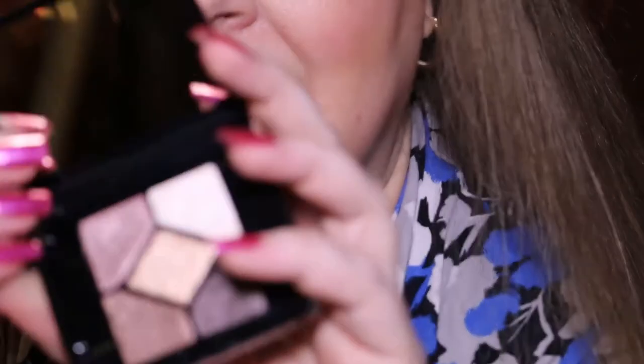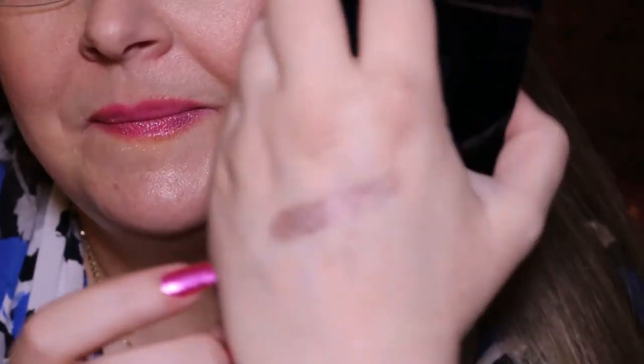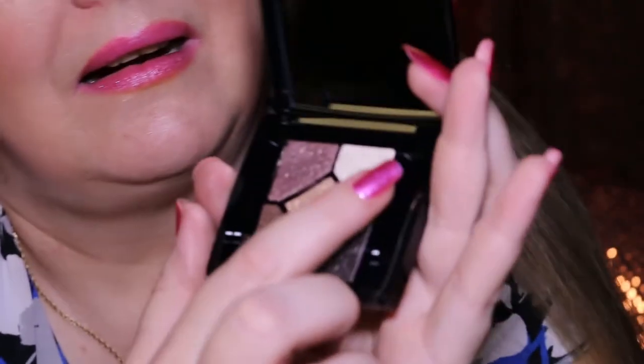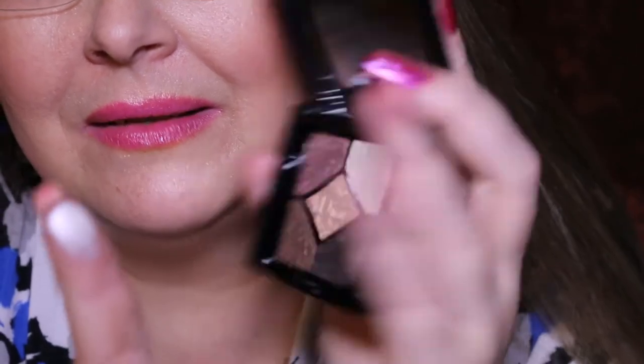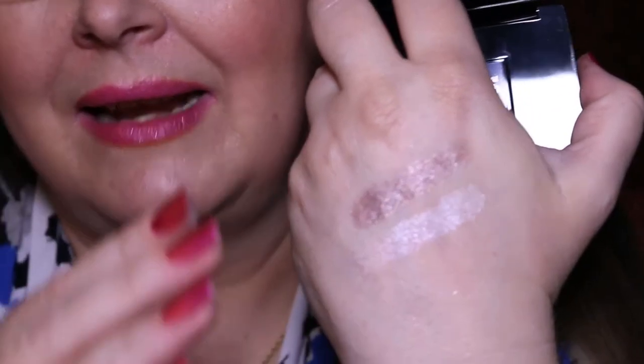Maybe the consumer base is more women my age, and believe it or not, as you get older, shimmer becomes a lot more appealing. When I was younger, in my 20s and even my 30s, I would never think of wearing shimmer in my crease. Now? Heck yeah. So let's swatch this baby. I almost hate to swatch them because the pattern on them is so beautiful. Starting up here with this one that looks kind of taupey — beautiful. They're just silky soft.